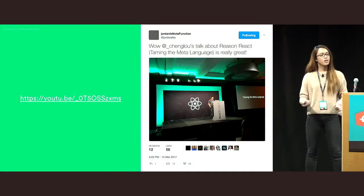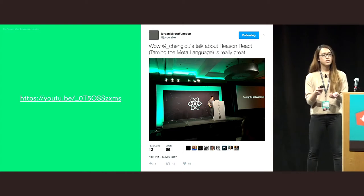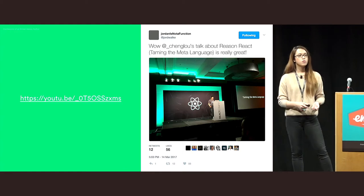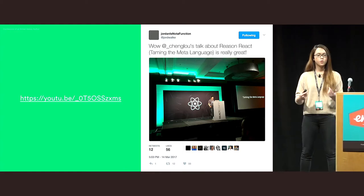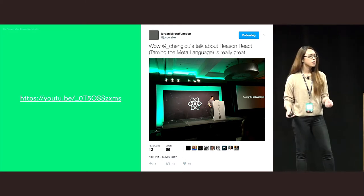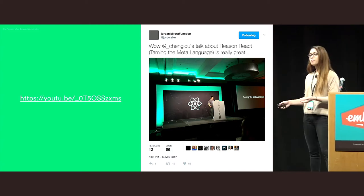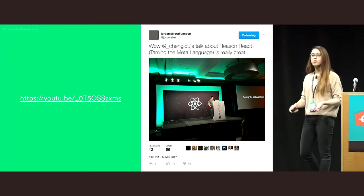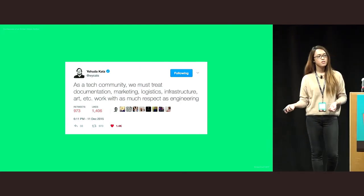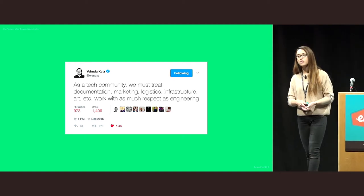There was a really great talk at ReactConf by Chung Lo on the meta-language. What he describes as the meta-language is the stuff that goes beyond the code — things like blog posts, videos, conference talks, documentation, thought leadership. These things are really important but they're not codified into the library or the language. Anyone can build an add-on, but the project doesn't end when you hit NPM publish. In fact, it's only just started.